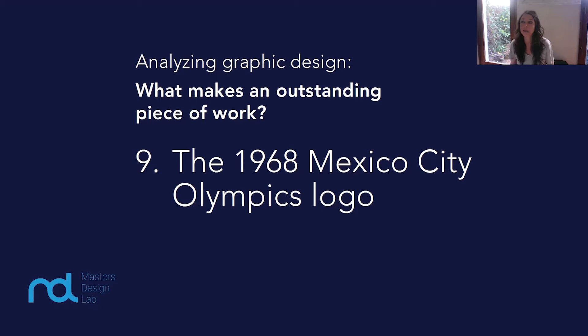I'm Katherine Sampson, and today we've reached the ninth in our series where we analyze what makes an outstanding piece of graphic design. It's the logo design for the Mexico Olympics in 1968.